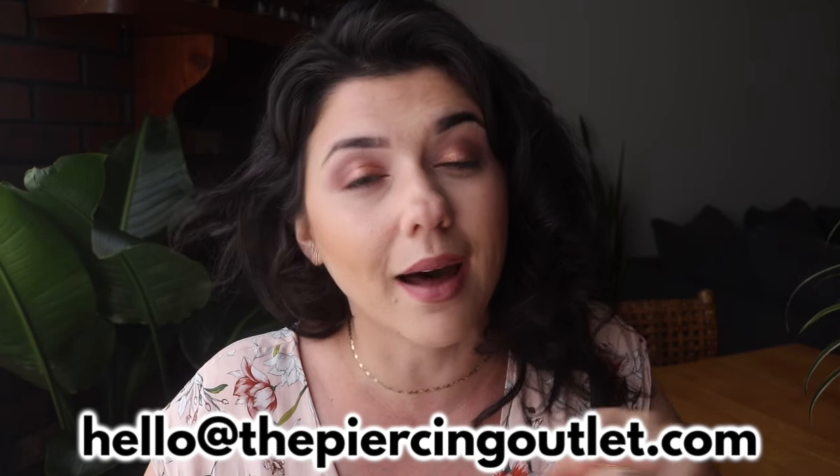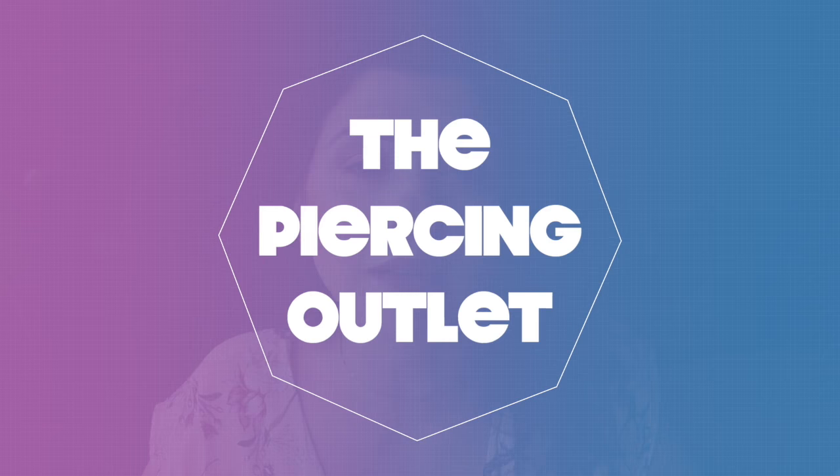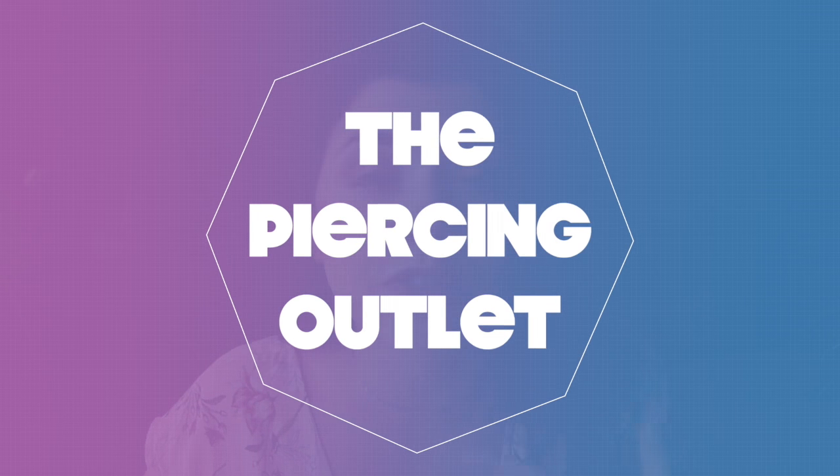Thank you to the person that requested this. If you guys have any requests when it comes to videos, please be sure to leave them in the comments below, or you can always email me at hello@thepiercingoutlet.com. Now if you are new, welcome to the Piercing Outlet. My name is Christina. I used to pierce ears for five years before creating this channel, so be sure to subscribe for more helpful videos.